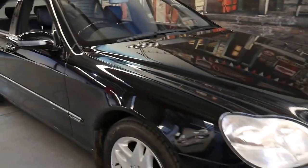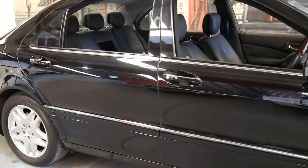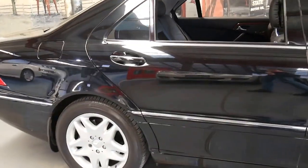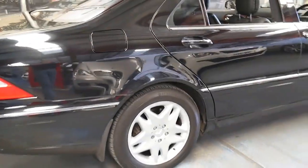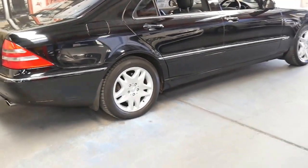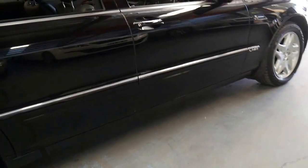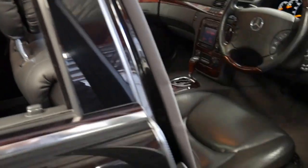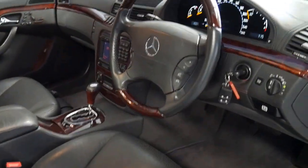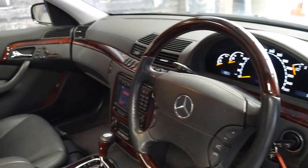This 2001 Mercedes S600 has done just 88,000 kilometres since brand new. It's an Australian-delivered car and being a 2001 model it's got the M137 engine — a 5.8 litre V12, naturally aspirated, not a turbo — delivering just over 270 kilowatts of power.